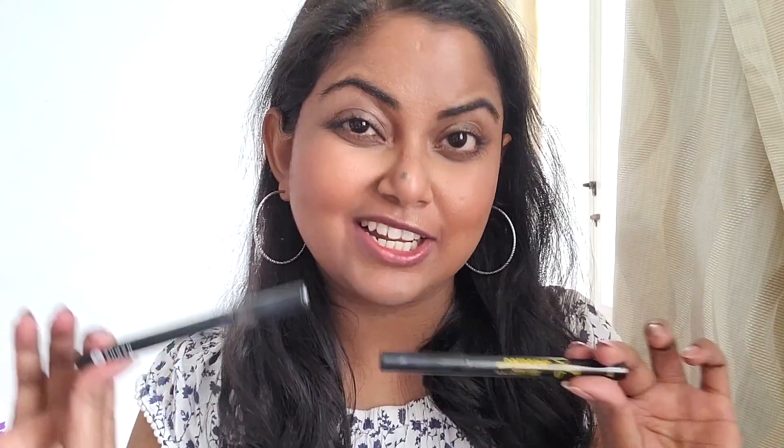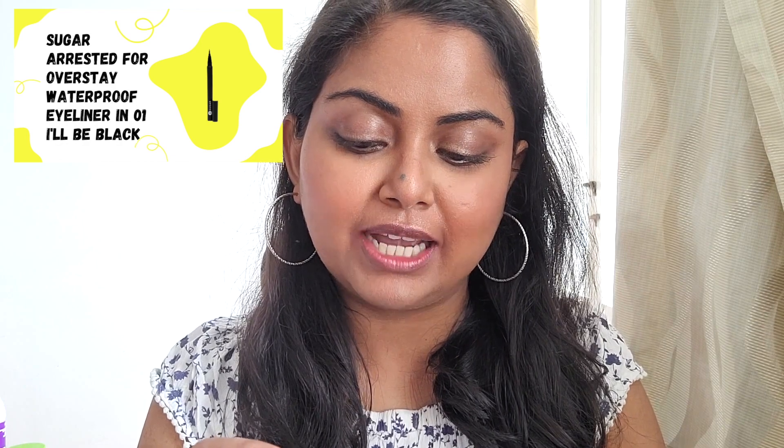Next I'm going to show you a couple of my favorite eyeliners. I like using sketch eyeliners — I find them easy to use and they don't dry out too fast. This is the Sugar Arrested for Overstay waterproof eyeliner in shade zero one black.